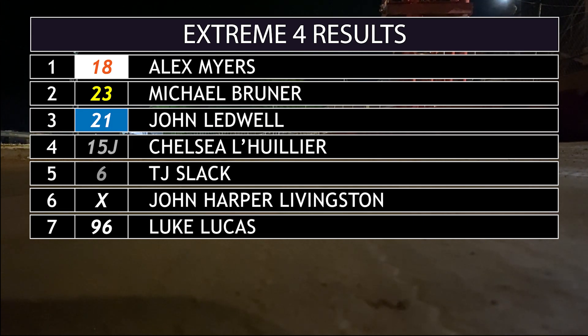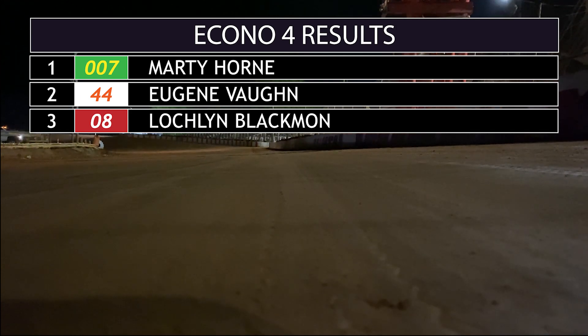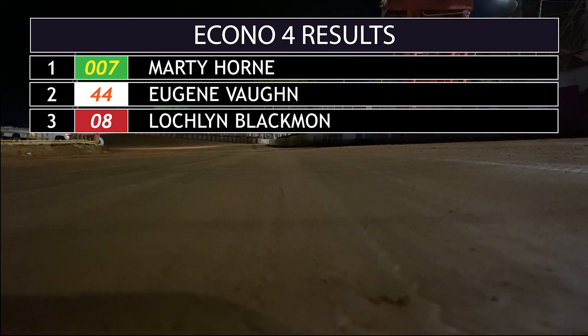Now looking at Extreme 4 — Alex Myers, the first-time winner. 2019 Extreme 4 champ Michael Bruner comes home second and John Ledwell third. Now taking a look at Econo 4, Marty Horn with the win. Enduro winner from a few weeks ago, Eugene Vaughn, ends up second.